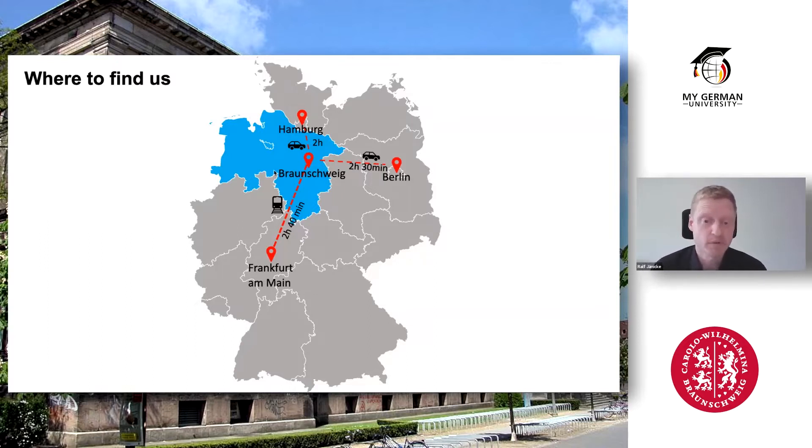First of all, it's super central in Germany. We have high-speed trains crossing Braunschweig, so either by train or by car we are very quick in many directions. The international airport in Frankfurt is a train ride of roughly less than three hours. Berlin and Hamburg are also roughly two hours away. This is the federal state of Niedersachsen, or Lower Saxony.